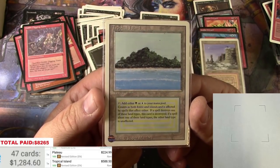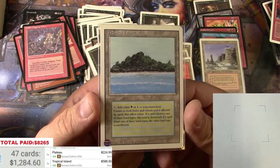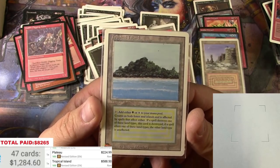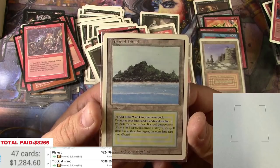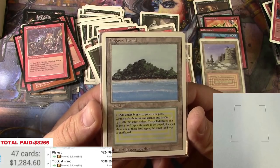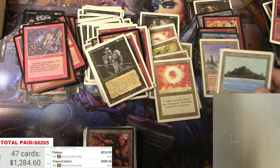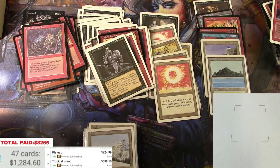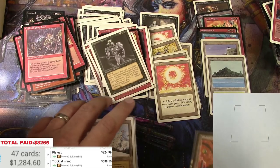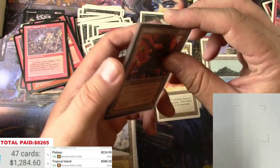I'm really trying to build a position in these. I've found a few revised dual lands throughout the years in random buys, but this is more of a targeted acquisition. There's still a little bit of mystery left — the Lake of the Dead was a mystery to me, so I'm hoping for more of that. Looks like there are some more dual lands coming up.